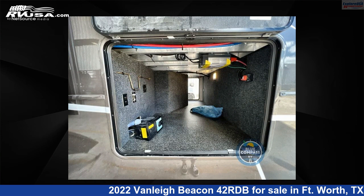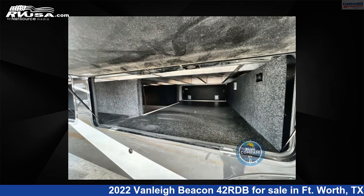For more information and pricing on this unit, and to see all units available for sale by Explore USA RV Supercenter, Fort Worth, Texas, visit RVUSA.com.